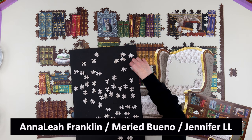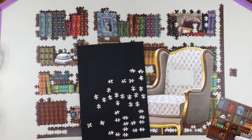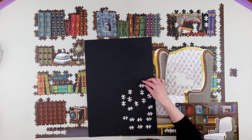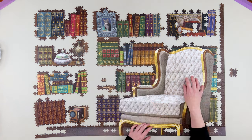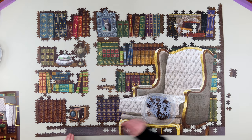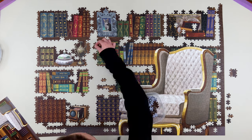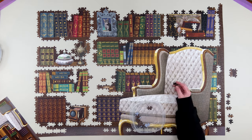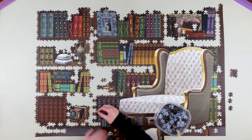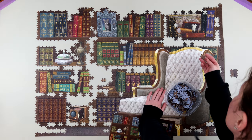The next question is from Anna Lee Franklin, Jennifer LL, and Mary Bueno, who all asked about my favorite styles of puzzles and what factors draw me into buying one. The main factor that draws me in is the image on the box. My favorite kinds right now — I'm really into color gradient and solid color like the crypts and color blocks, and funky shaped ones like circle puzzles or pieces with intricate different shapes. It's easier to tell you what I don't like: I don't like landscape puzzles or photography images — those are not typically my style.